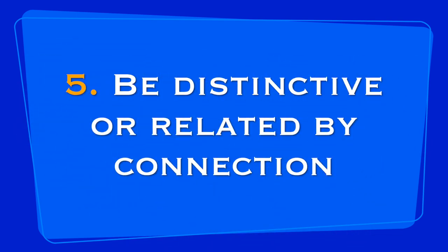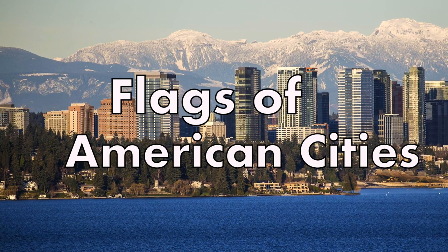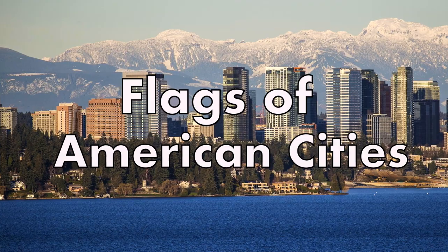And number five, be distinctive or be related. Avoid duplications of other flags, but use similarities to show connections if warranted. So with that in mind, let's check out some more flags of American cities.